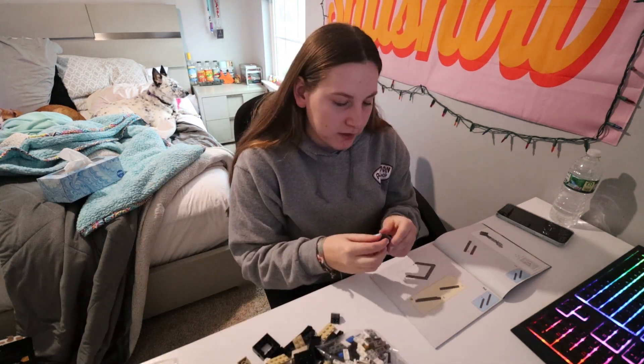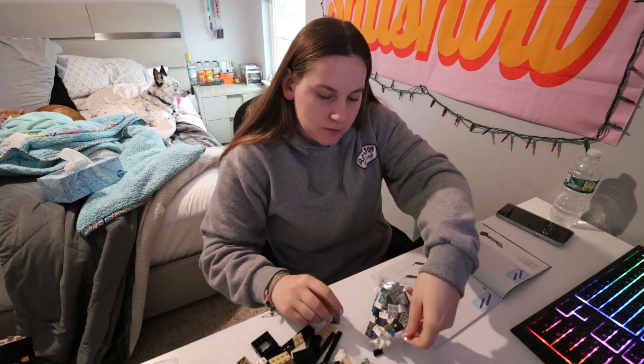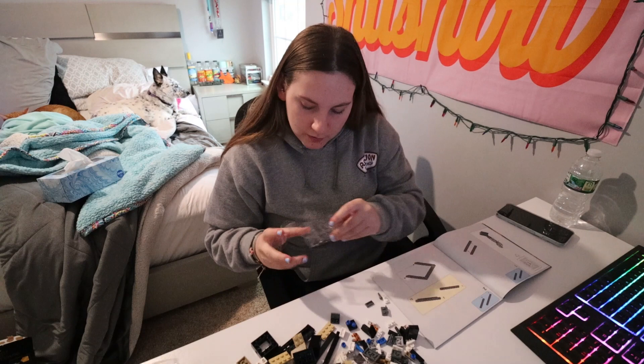I've been seeing a lot of Lego stuff on Instagram and stuff, so this will be fun. I'm going to watch a movie too and just time lapse this.